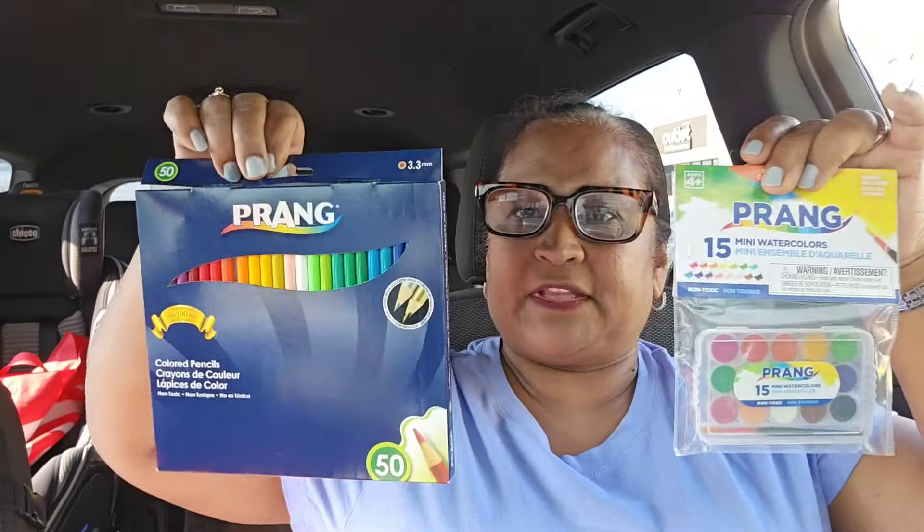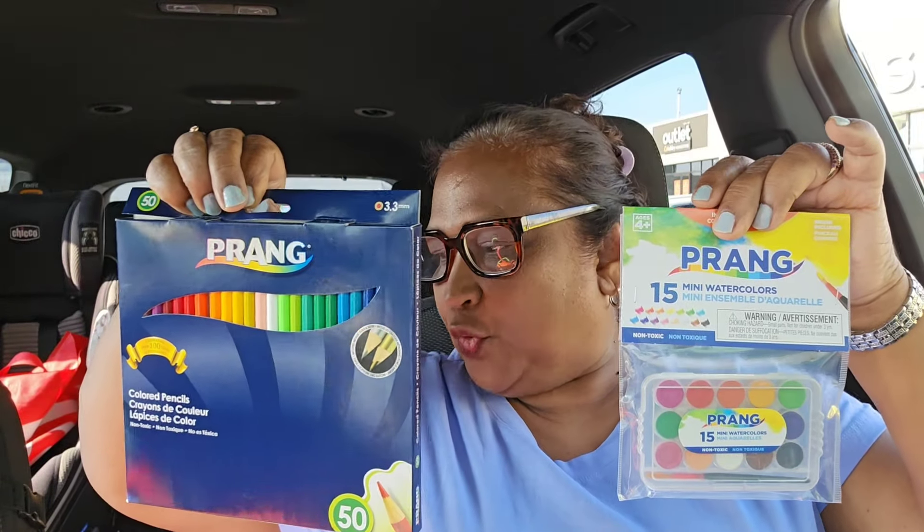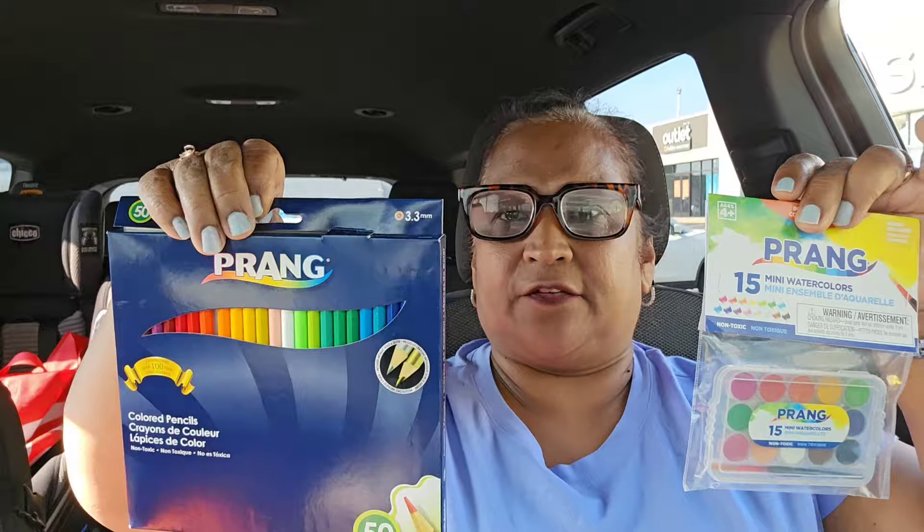I also picked up a few of these Prang 15 Mini Watercolors, non-toxic, for the kids. I picked up quite a lot of both the colored pencils and watercolors for my grandbabies. I buy them for end of school to give to the kids' peers.